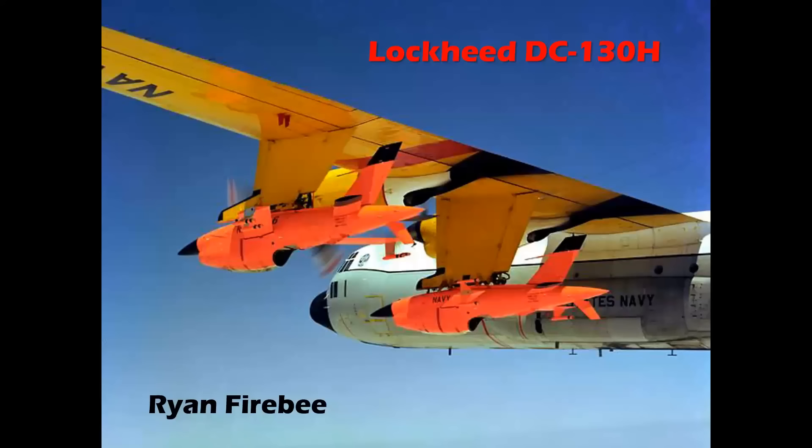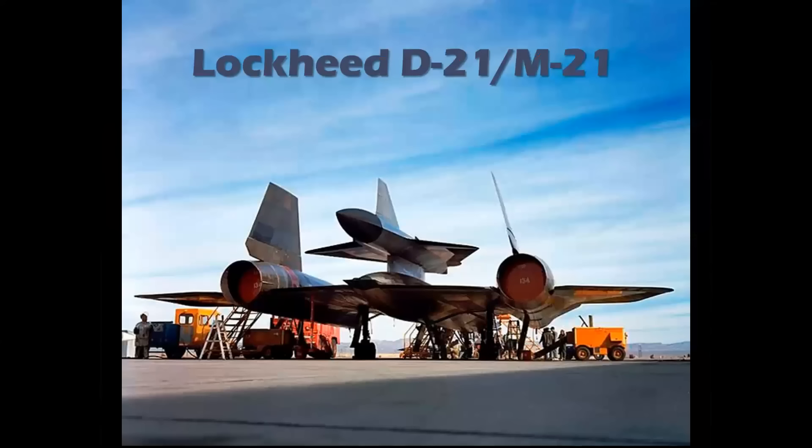Here we see a Lockheed DC-130 mothership carrying Ryan Firebee drones. These were very effective in ECM — electronic countermeasures — radar jamming, and photo reconnaissance, and were used in the Vietnam era.